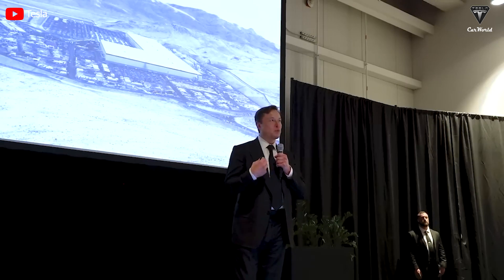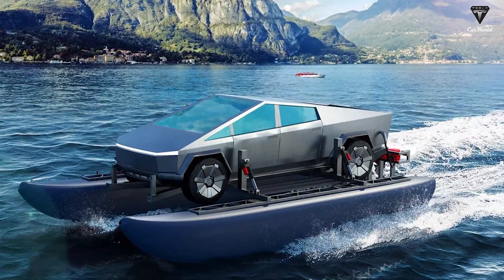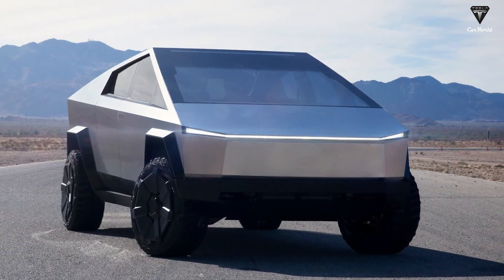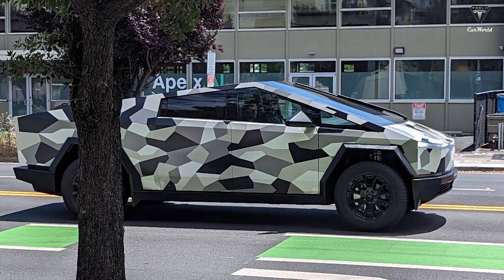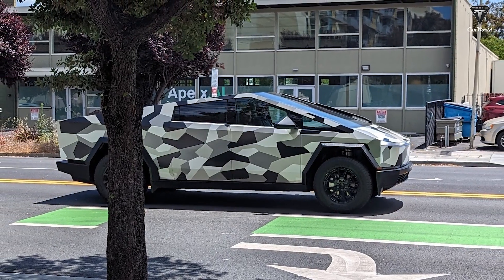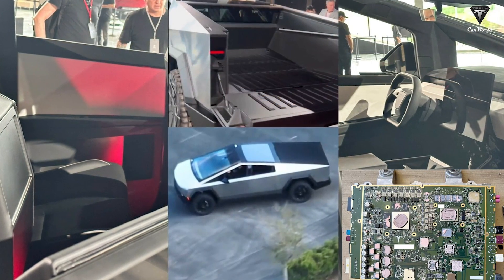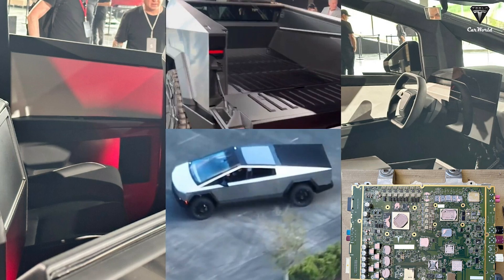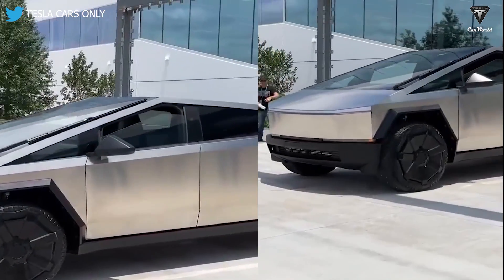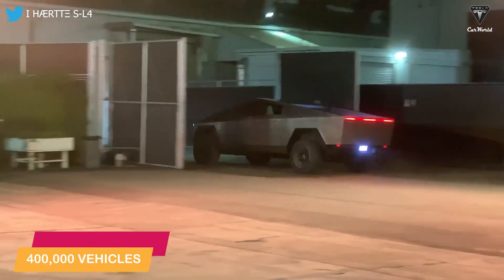Musk has said that the upcoming truck was a tough product to design, and that it'll be able to cross rivers, lakes, and even the sea. From various leaks and spy shots, we can expect the Cybertruck to come with an adaptive air suspension system, rear wheel steering, the firm's latest computer hardware, a revised yoke-style steering wheel, and a single windshield wiper.